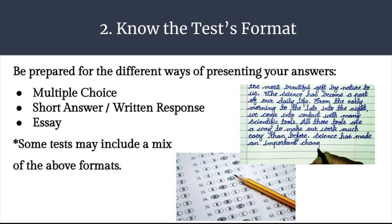There's short answer and written response, where you'll get a question and have to write a few sentences or maybe a paragraph. Or there can be an essay, where you have to organize your ideas into a multi-paragraph response. Some tests may include a mix of the above formats as well.